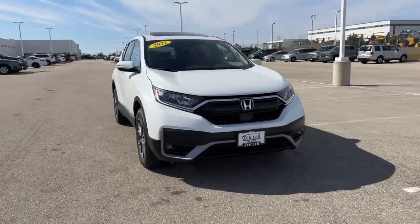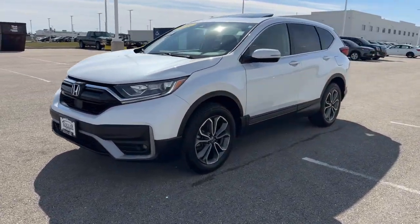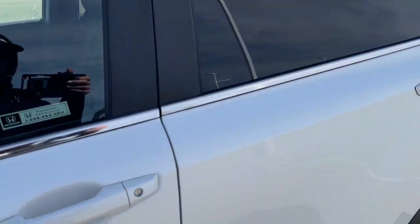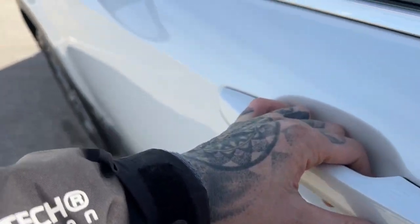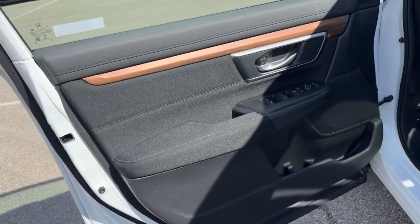Here we have a 2022 Honda CR-V, EX trim level with 27,000 miles on it in Platinum White Pearl. It has tinted back windows, keyless entry and remote start, and blind spot monitors, with a nice black interior.